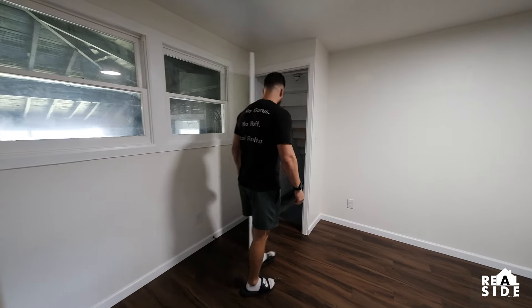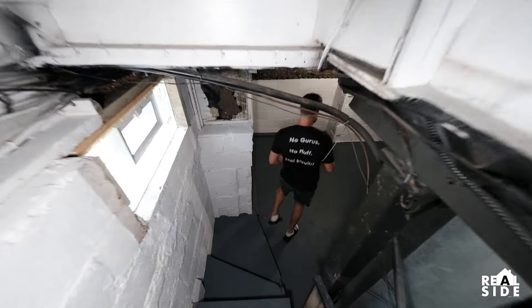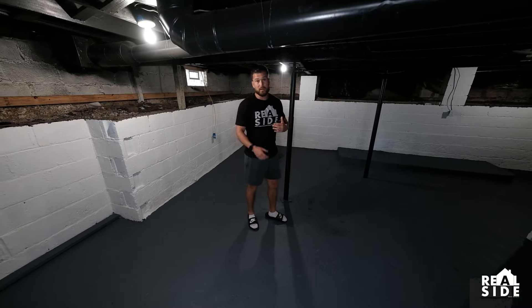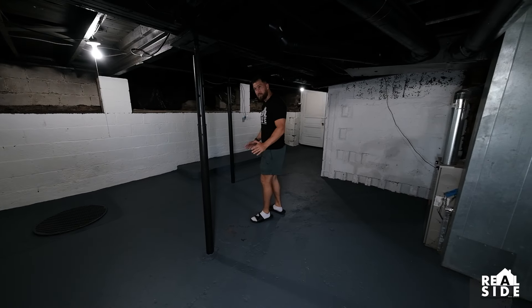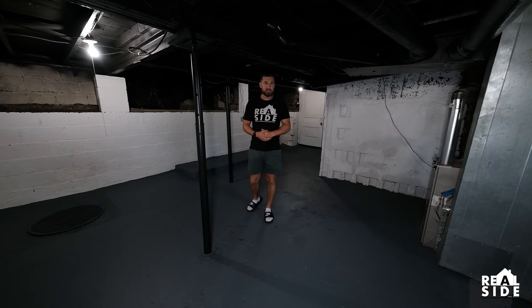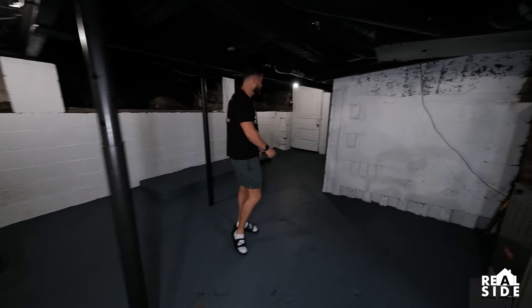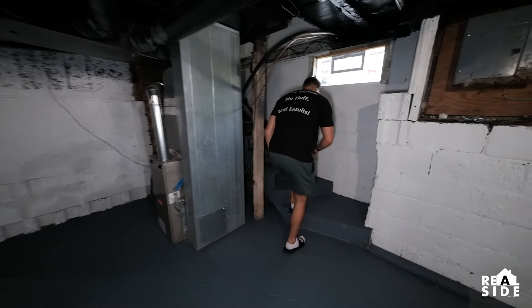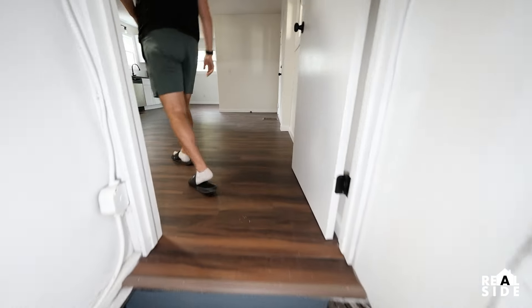Let's go downstairs real quick. These basements — I think this place was built in the 30s — they can be really scary and ugly. This is what you want to see when you're fixing and flipping or going to rent houses like this. We clean it up, patch some of the concrete, paint it, paint the ceilings. It hides imperfections, hides any nasty stuff, and it's a space that you can store and actually feel like you have an extra space in your house. We have a brand new furnace — our furnace and AC package usually costs us right around $5,500.